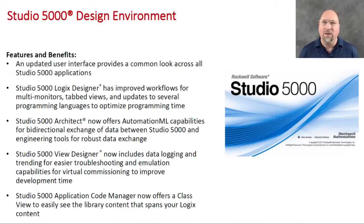Studio 5000 Architect gets some upgrades, as well as the Application Code Manager. But I think what most people will use is Logic Designer to create their logic in function blocks and structured text. They've done a lot of optimizing and cleaning up of the programming languages. I can't wait to try both Logic Designer and View Designer when the latest release comes out.